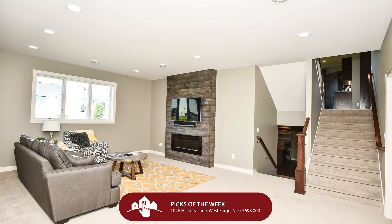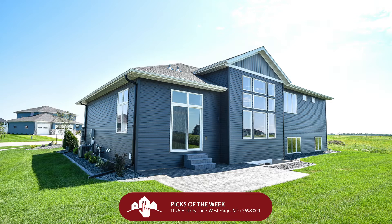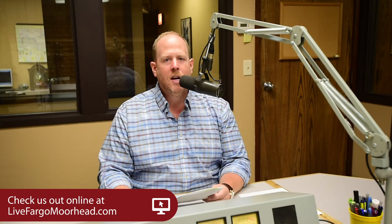This is a new revised floor plan by one of the area's most premier builders. Five bedrooms, four bathrooms, three garage stalls. I promise you, your jaw is going to drop to the floor — this house is not weird, it is beautiful, it is fantastic, and I don't want you to miss out on this. Check out all these homes at livefargamorehead.com, or to have your own house featured, give us a call at 369-4839.